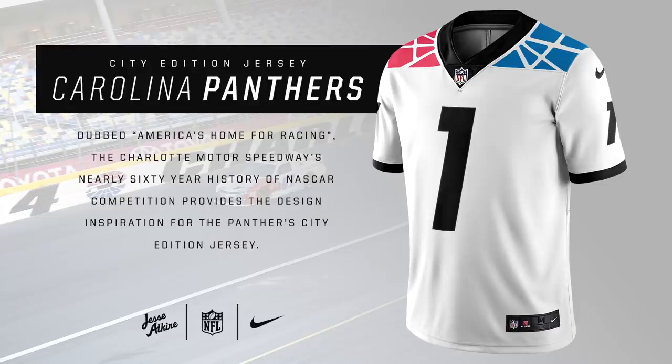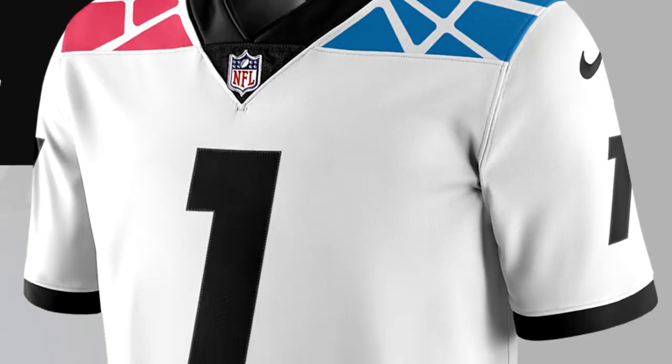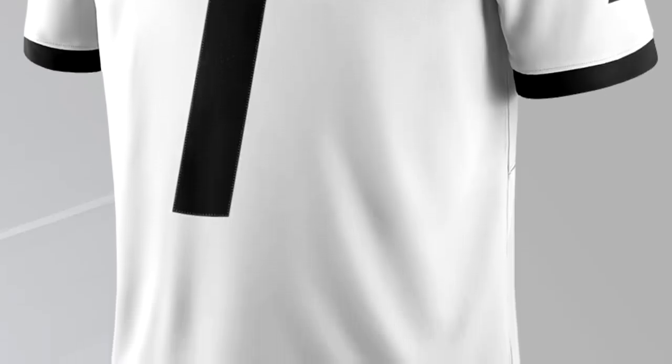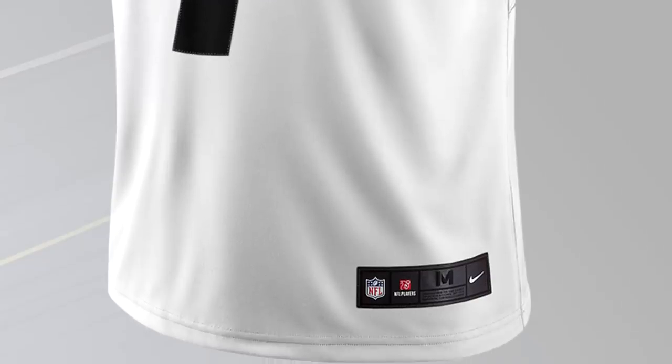For the Carolina Panthers, this jersey is inspired by the Charlotte Motor Speedway. Apparently Charlotte is known as a city with a lot of racing — I wasn't aware of that; I thought that was more Indianapolis. But I do like this jersey. It's a little bit more unique and doesn't use the standard Panthers colors. It looks like tire tracks on the shoulder pads, which I kind of like a lot. It's just something different, nothing too similar to what the Panthers have had before.